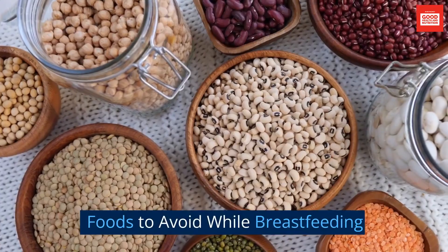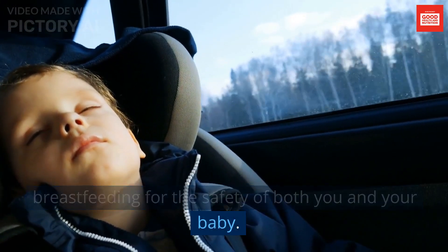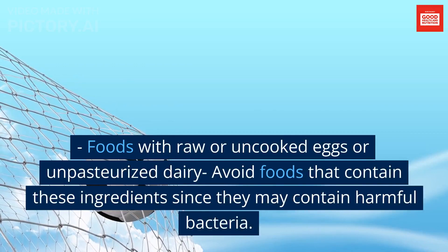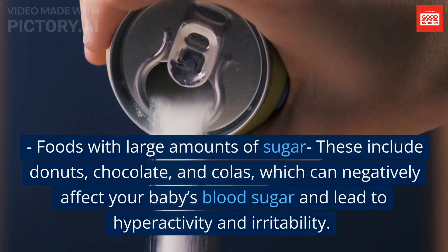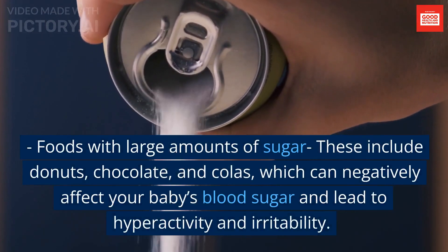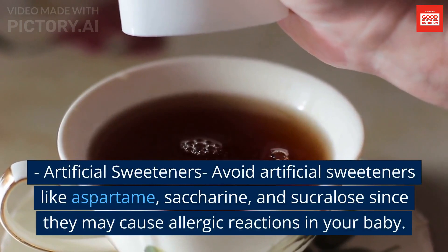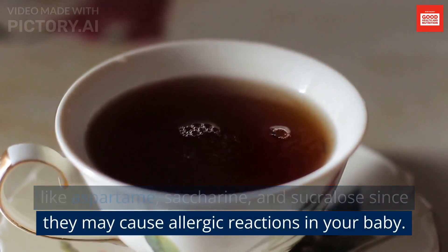Foods to avoid while breastfeeding: there are a few foods that you should avoid while breastfeeding for the safety of both you and your baby. These include foods with raw or uncooked eggs or unpasteurized dairy, since they may contain harmful bacteria. Foods with large amounts of sugar — including donuts, chocolate, and colas — can negatively affect your baby's blood sugar and lead to hyperactivity and irritability. Avoid artificial sweeteners like aspartame, saccharin, and sucralose, since they may cause allergic reactions in your baby.